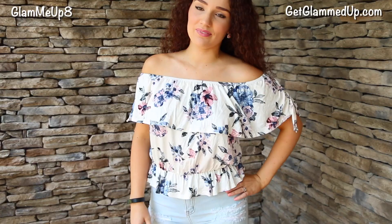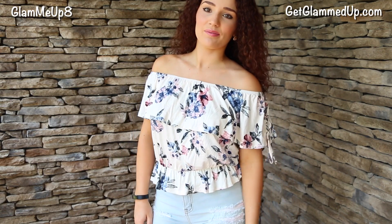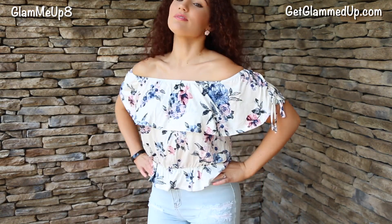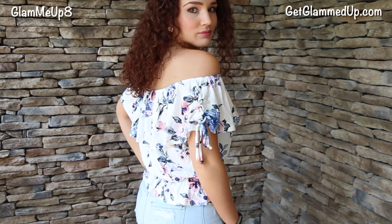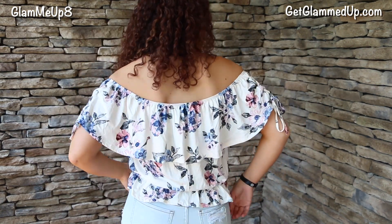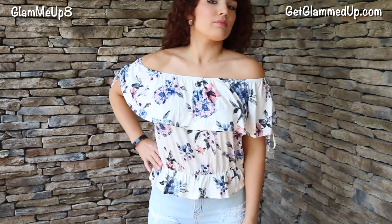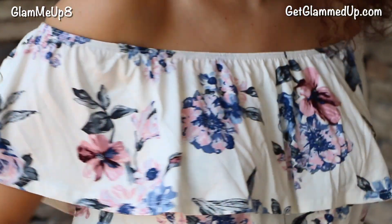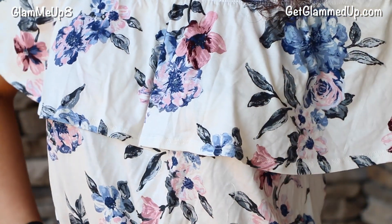Another top that's sort of a crop top is this one here — it's so cute. It's like off the shoulder, very feminine looking, with a draped top and little ties on the side. This has pink and purple flowers on it. It's called the Flower Bomb Top. I got it in medium in the color ivory, and this one retails for $19.99. It's really cute and has some elastic down at the bottom.